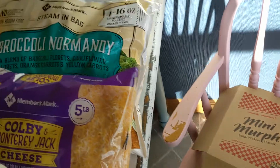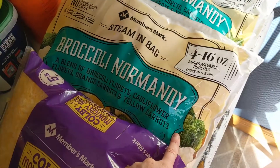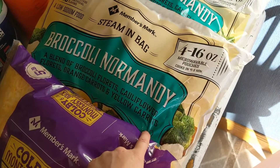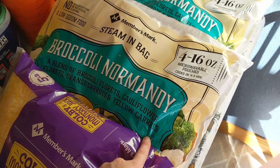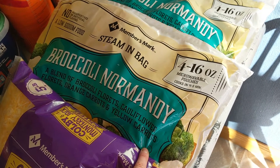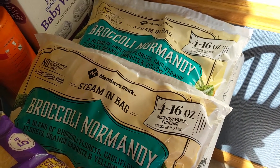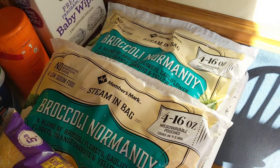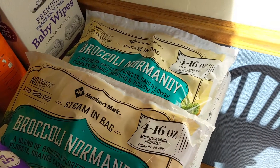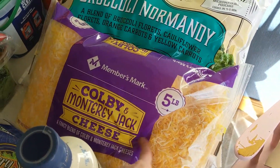Then I went to Sam's. What I always get at Sam's is their frozen vegetables. Usually I get plain broccoli, but this time I got a broccoli Normandy mix — cauliflower, broccoli, and carrots. I've always liked to have one of these on hand because whatever meal you're making, you always have veg to go with it and it's always really fresh.